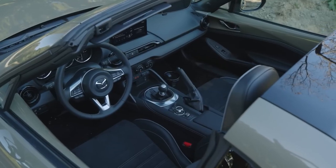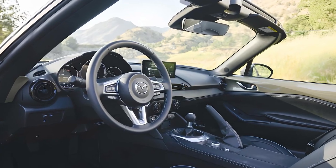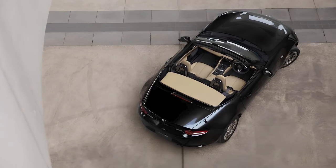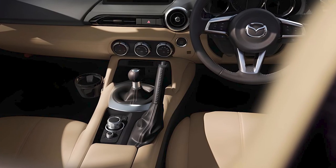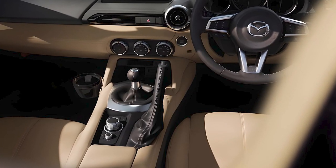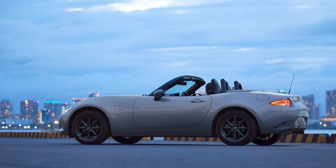Inside, the Miata MX5 offers a driver-focused cockpit with minimalistic yet high-quality materials. The cabin is a cozy fit for two adults and includes only the essentials, with few storage cubbies. Not to mention a tiny trunk — the Miata barely acknowledges the need to bring along your personal effects.